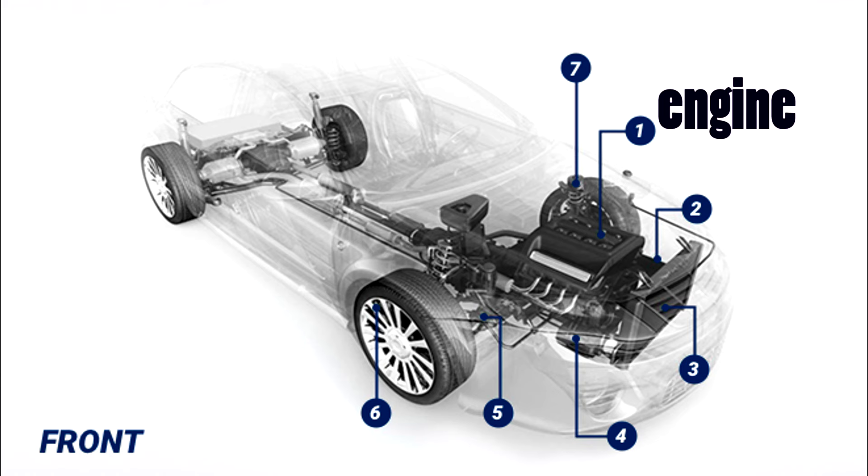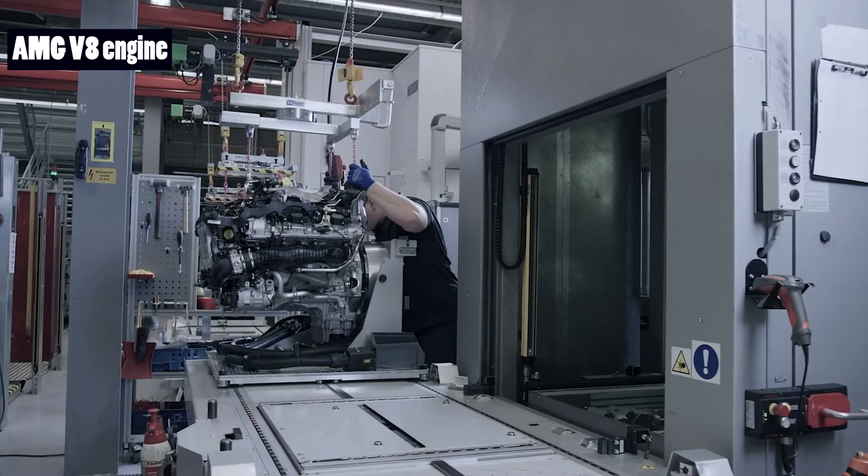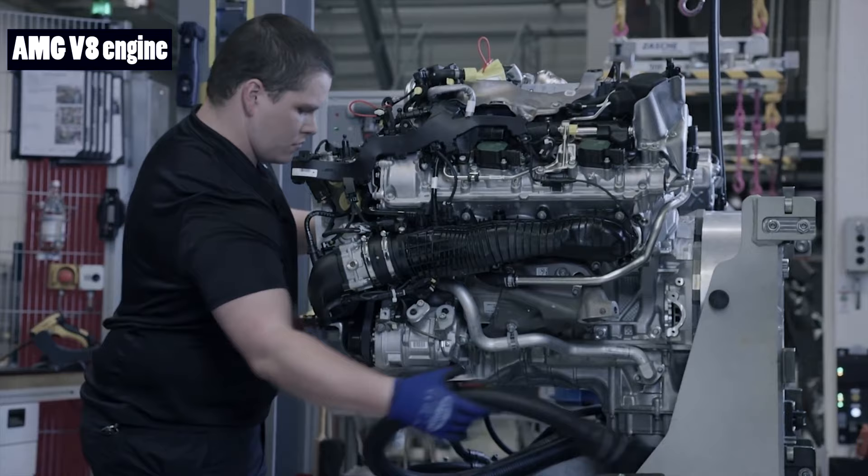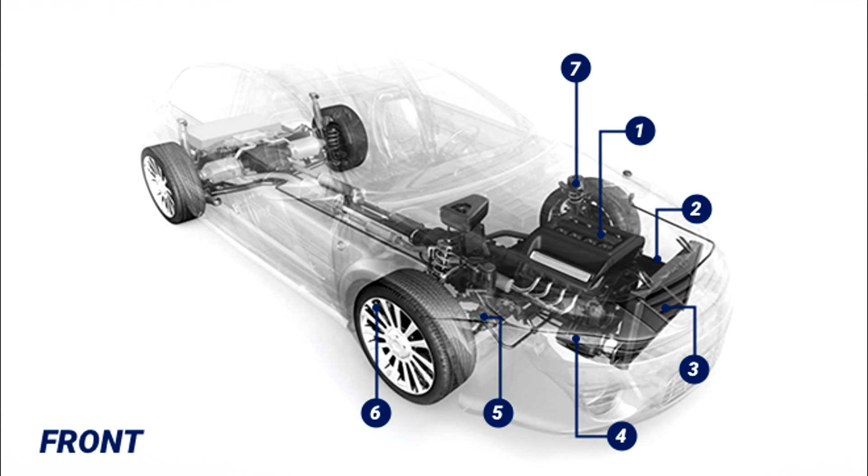Let's start with the front part of a car. Number one: Engine. The heart and soul of your vehicle is the internal combustion engine. The engine block features parts such as the timing chain, camshaft, crankshaft, spark plugs, cylinder heads, valves, and pistons.